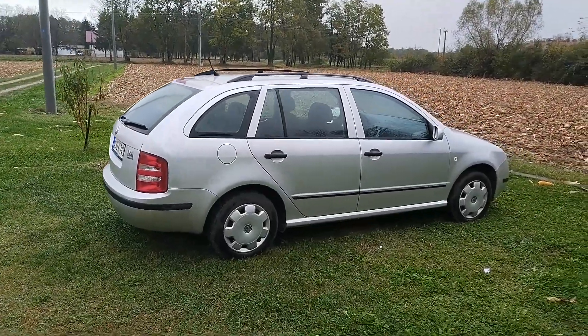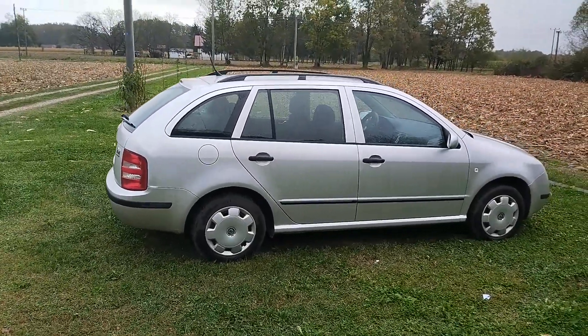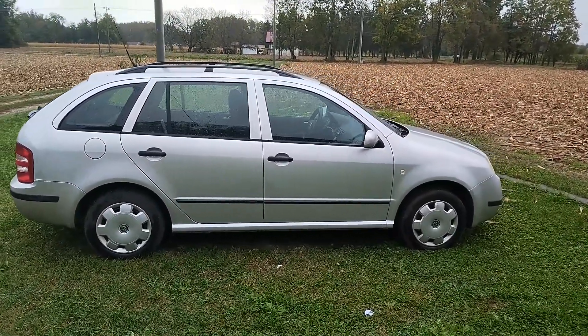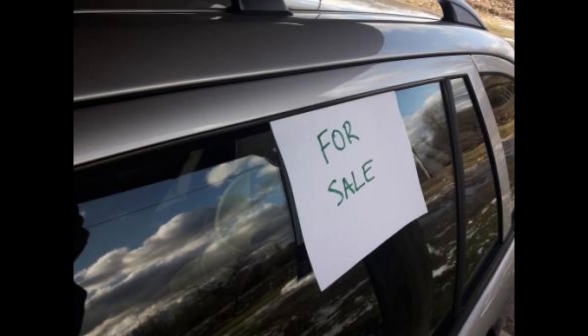Hi everyone and welcome to another video from DespairRepair.com. Should you sell your car? Well, if you've asked yourself this question, then this video should help solve this dilemma. So stay tuned.